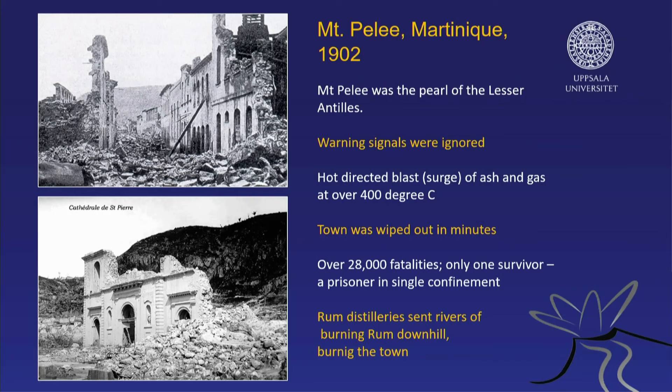Today we have a very functional volcano observatory on the island that is manned 24 hours a day, 24/7, and it checks exactly what the volcano is doing.